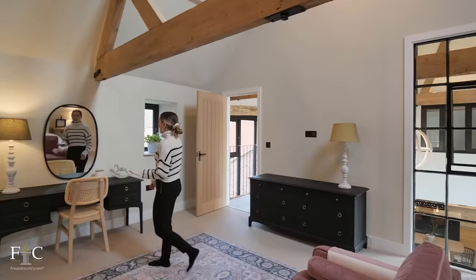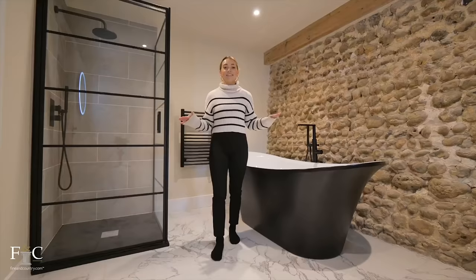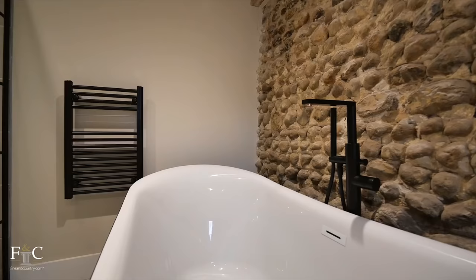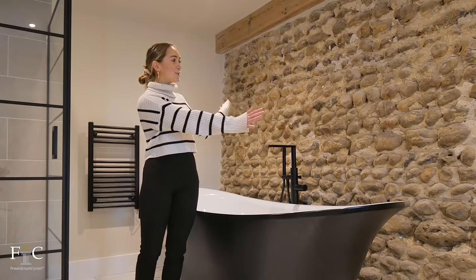Over here you've got your very own dressing table, and of course your own ensuite. It's a sophisticated bathroom with a black-and-white freestanding bathtub with black fixtures, matching the shower fixtures and the radiator. I really love the juxtaposition of the new bathroom fittings next to the exposed flint wall — it really makes a statement.